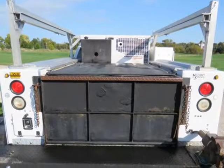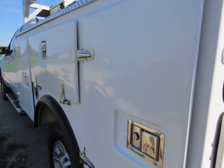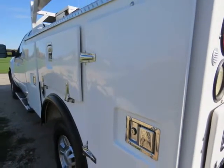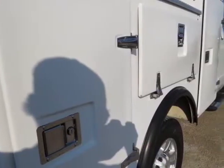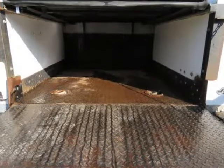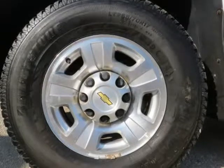Motor is a 6.6L Duramax Turbo Diesel LMM with Allison 6-Speed Transmission with optional cab shift turn dial. 4WD with factory alloy wheels with LT265/70R17 Bridgestone Dueler Load Range tires.